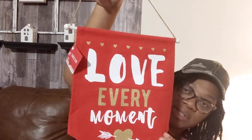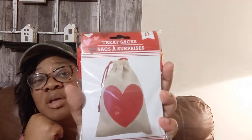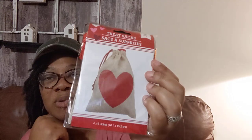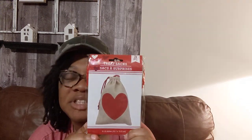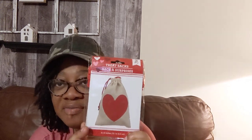I bought two of those. And then I got a pack of treat bags — I'm not actually going to use them for treats. It's a pack of 30, so I'll probably put one on each of my tiered trays and then one on my coffee station. I'm just going to stuff them and use them as decor.